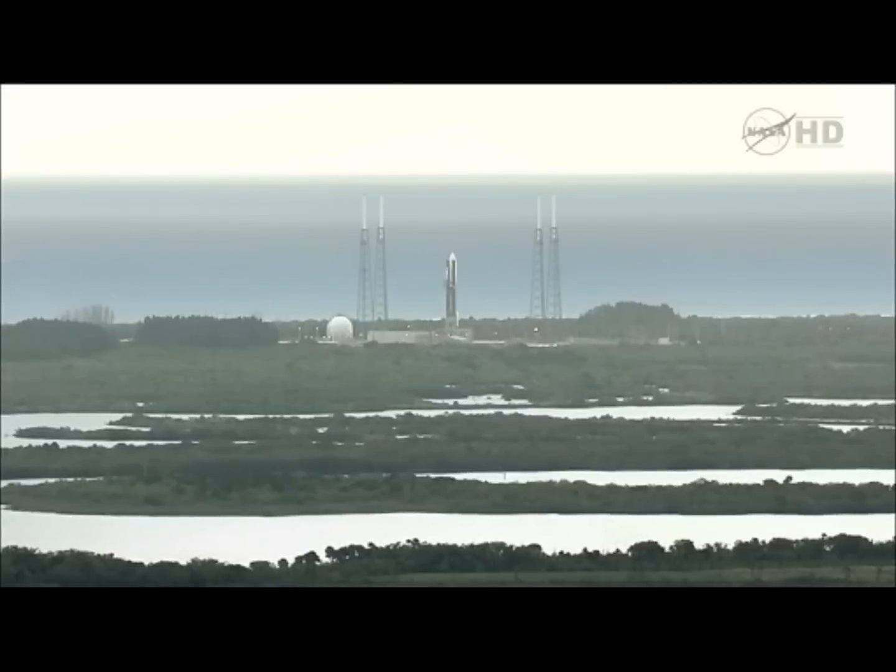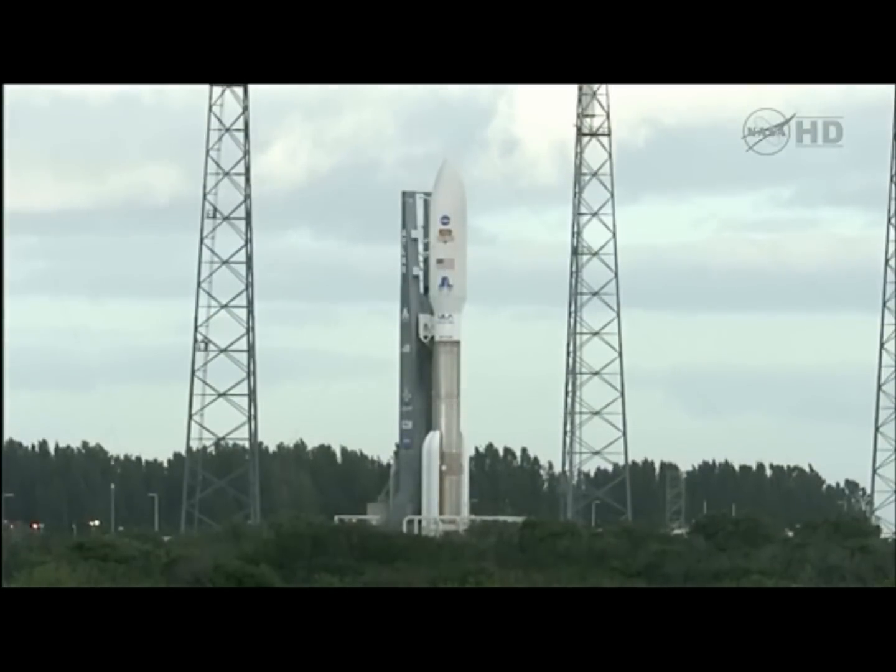At launch time, the temperature will be approximately 73 to 74 degrees. We'll have easterly winds 18 to 21 knots, occasionally gusting to 24, relative humidity of 70%, visibility of 7 to 10 miles, and we'll have scattered clouds. Occasionally there is a chance for a variable broken layer to appear, and should the ceilings become a launch constraint, we will simply wait that out as they pass over, and go into the next pane of the launch window, which occurs every five minutes.